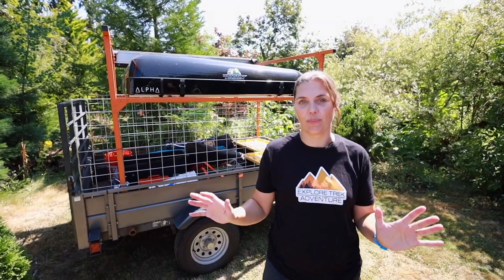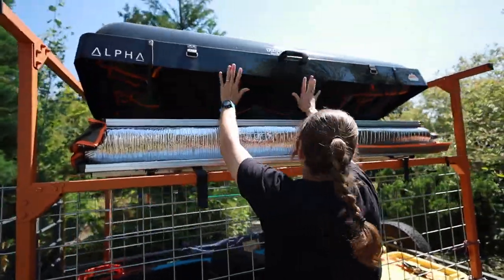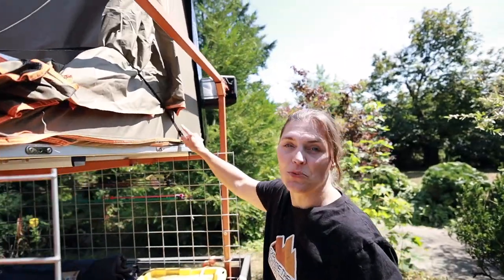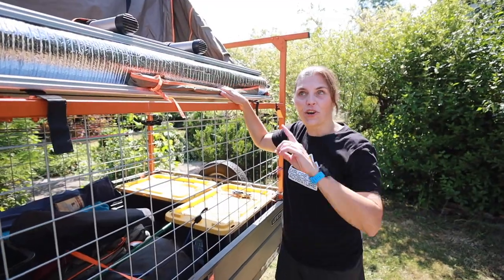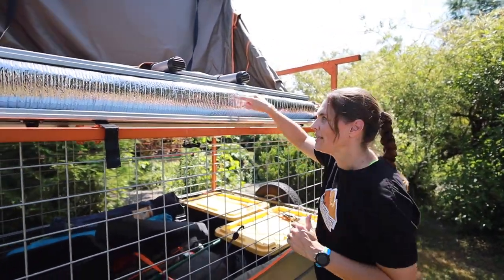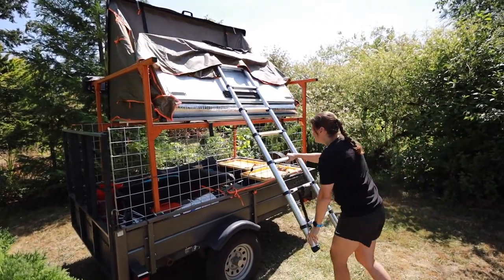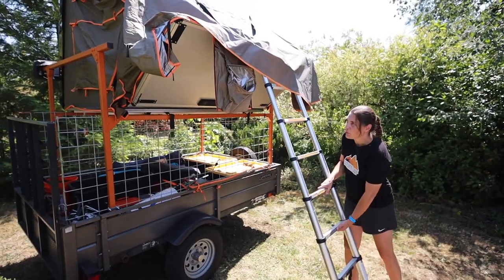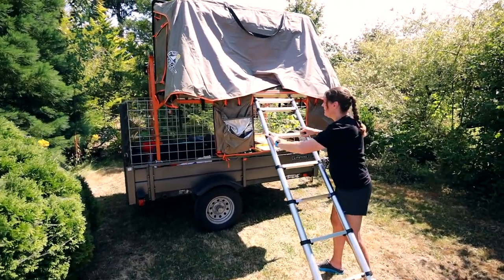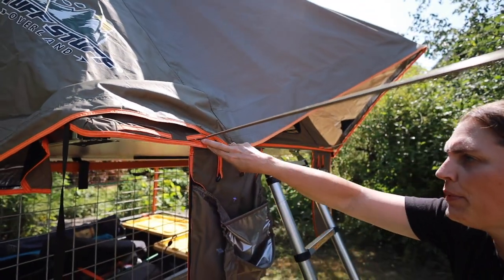Rooftop tents are so easy to set up — anywhere from one to five minutes depending on the tent. Let's open ours up. We have a couple of buckles and one strap that holds it all down — you unhook it on the sides. We keep the poles for our awnings and window coverings right here so they're easy to get to. We also have a layer of Reflectix for extra insulation. Once the strap is off, grab the ladder, pull it out until extended, flip it down, and pull it until the base is completely flat. Many tents have metal poles for the rain flap and window covers; the flexible pole goes right into the pre-drilled hole.